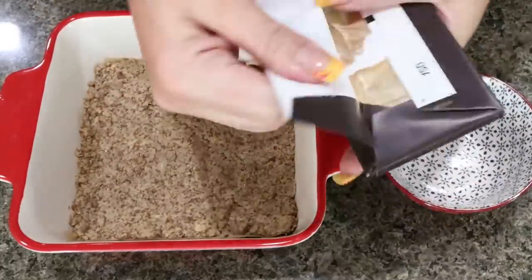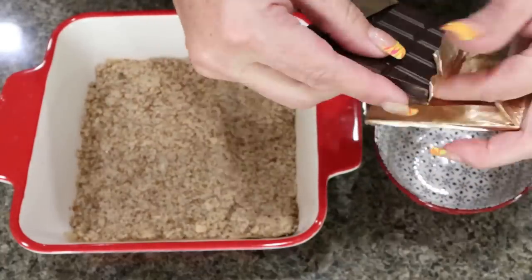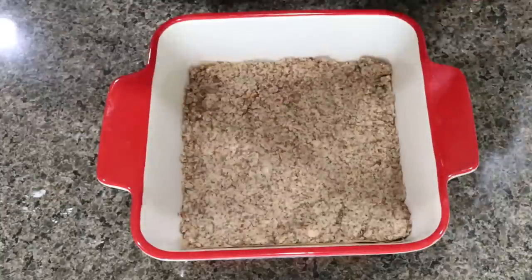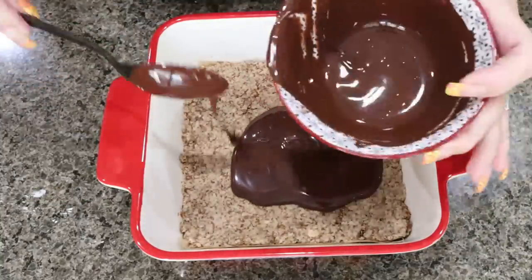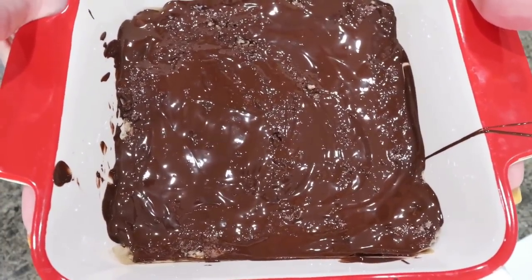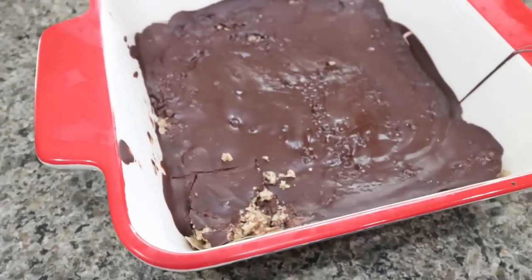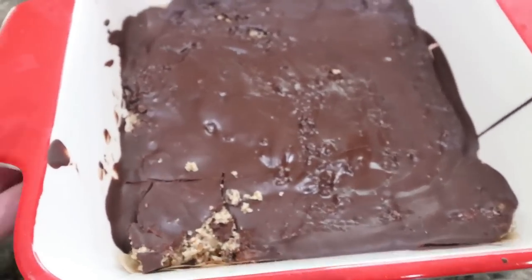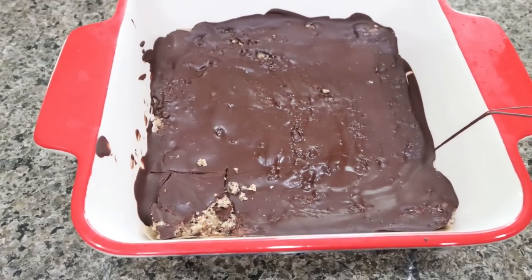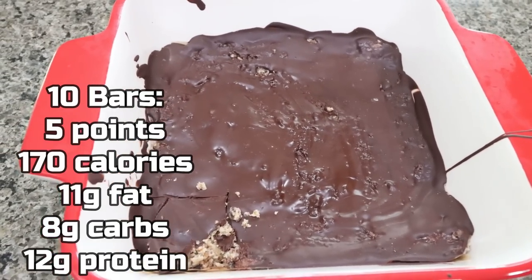For the chocolate layer, melt two and a half ounces of dark chocolate on the stovetop or in the microwave — watch and stir throughout so it doesn't seize. Pour the dark chocolate right on top and spread it out nice and even. These look incredible. They go into the refrigerator for 30 minutes to an hour until the chocolate hardens, then slice into bars. They cut really easily — it makes 10 bars total. I'll put points, calories, and macros on the screen. This is going to be the perfect sweet treat.